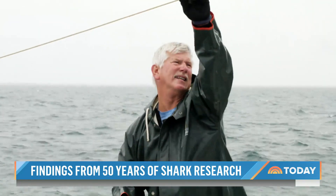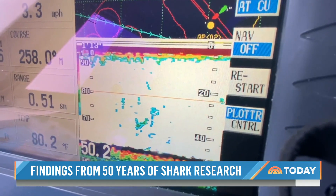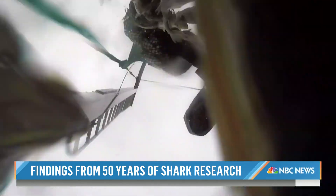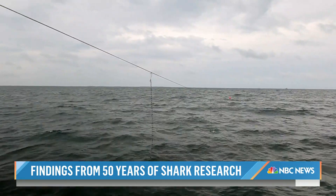Before catching sharks, research teams need bait. The stuff that we're going to catch is going to be on the bottom — and that's step one to then getting the sharks. It's just what's needed for the long line.